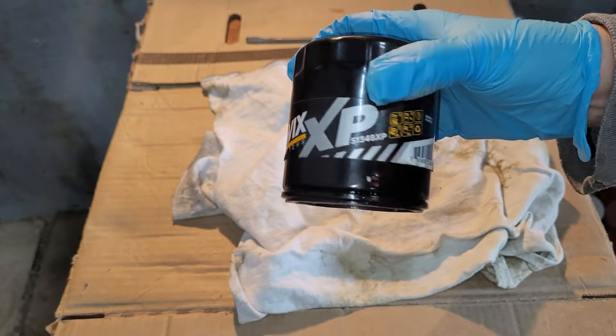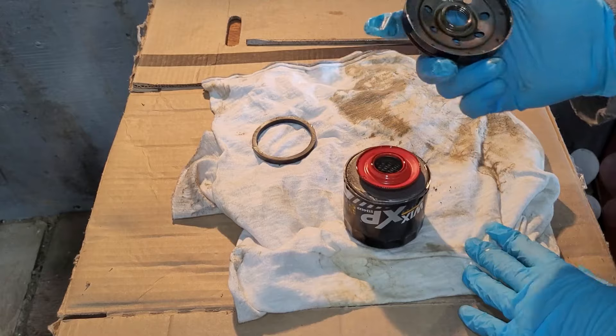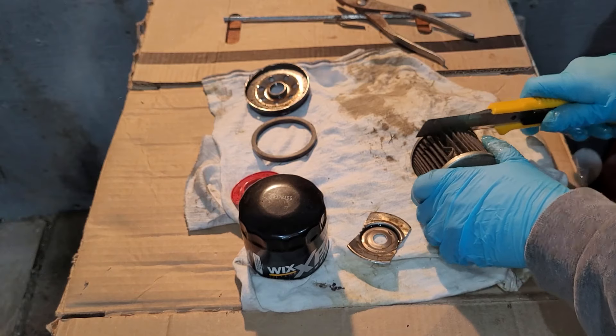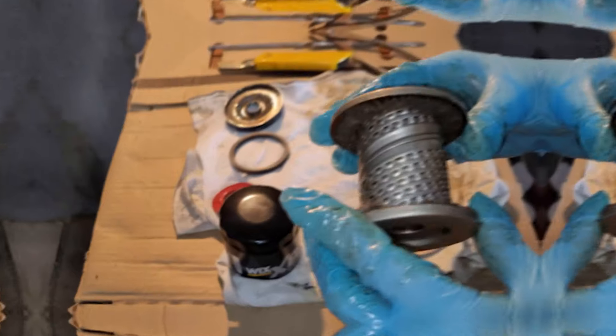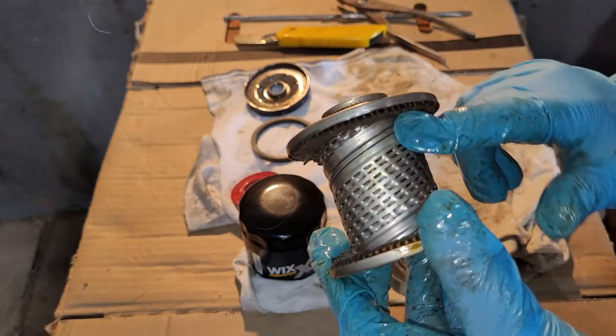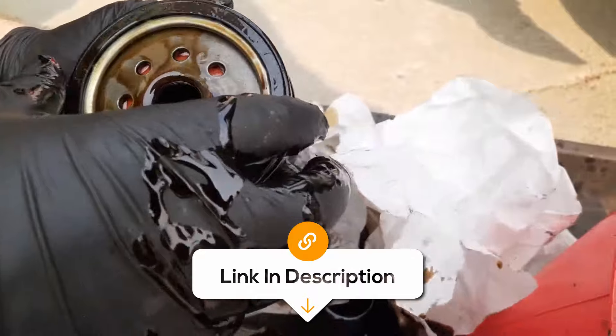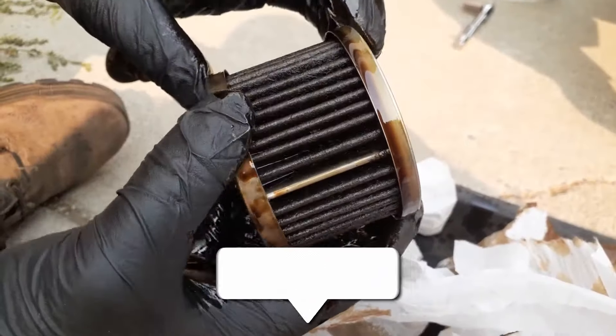Overall, the Wix XP Oil Filters are the most rugged filtration for the toughest rides and a fantastic choice for anyone who wants maximum protection and performance for their engine. These filters are built tough to handle extreme conditions and deliver excellent filtration, ensuring your engine stays clean and runs smoothly.